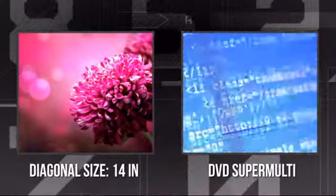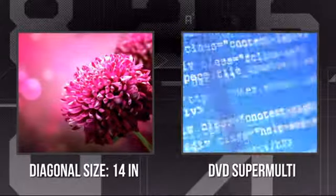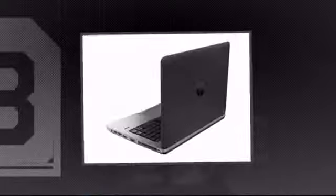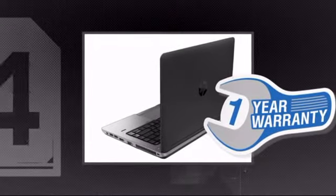It has a razor-sharp 14-inch screen and it's also equipped with a super multi-DVD drive. Plus you get a one-year warranty direct from Hewlett-Packard.